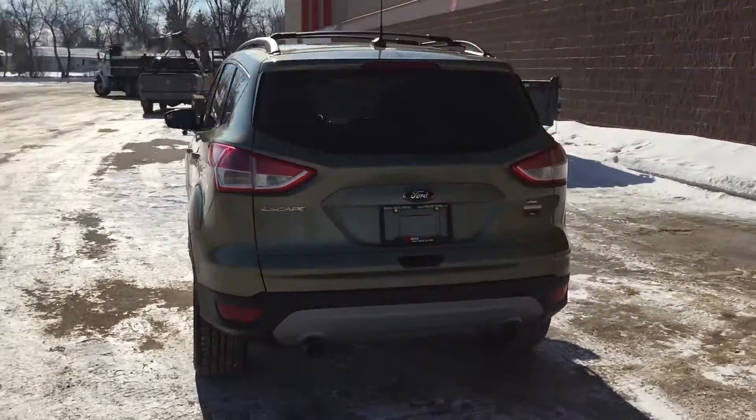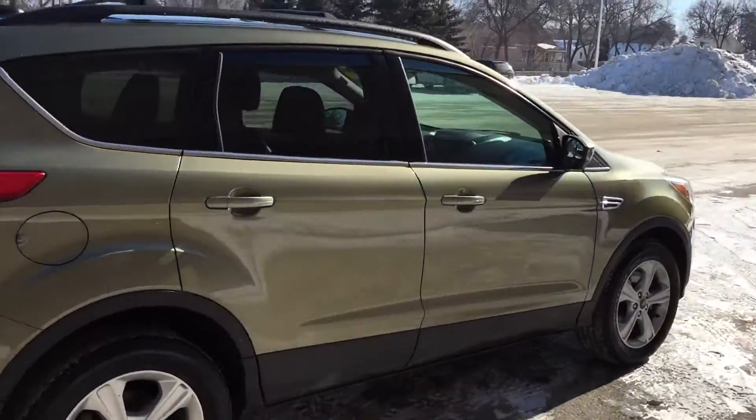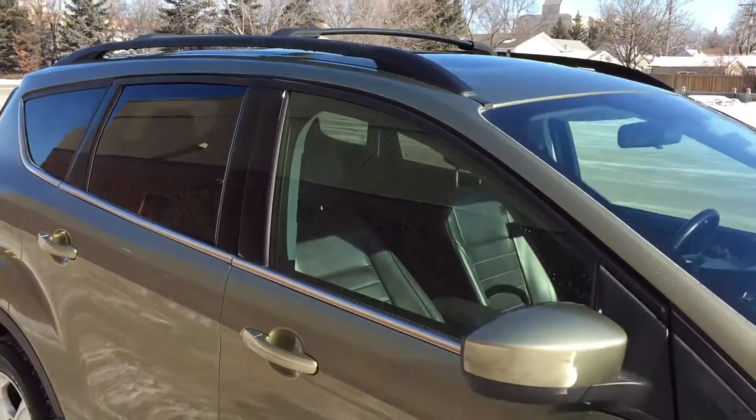The body is in fantastic shape. The roof rack is on the top, and finally I want to show you that there is a panoramic roof on this vehicle.